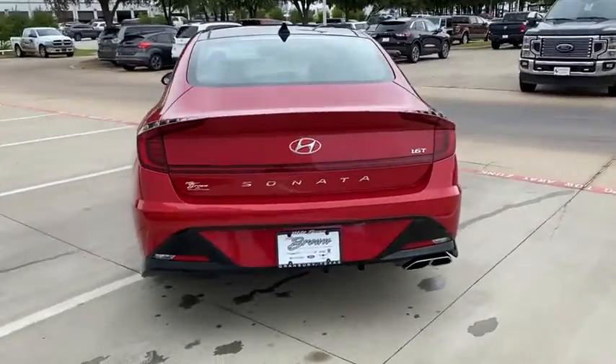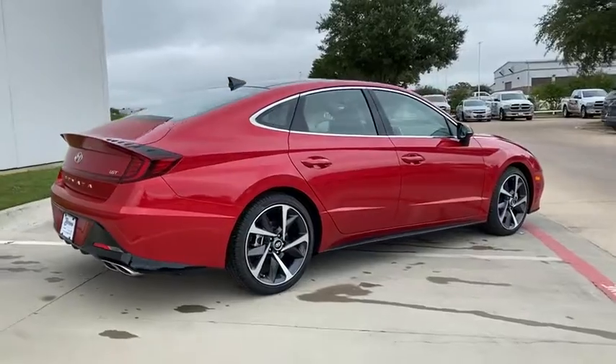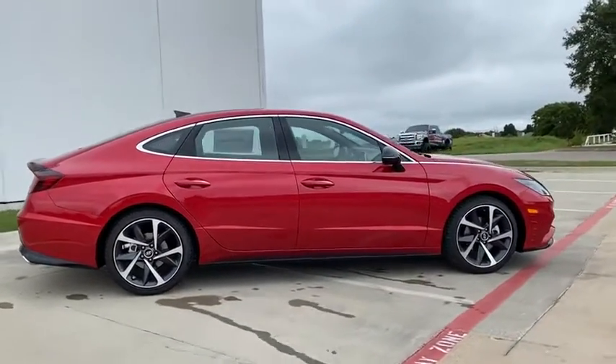Here are some of this vehicle's great options: carpeted floor mats. A vehicle like this doesn't come along every day. Come in and get it before someone else does.